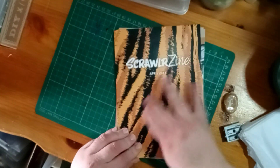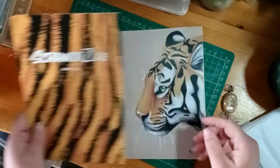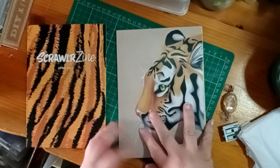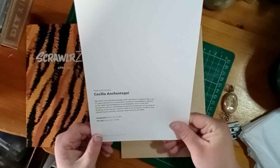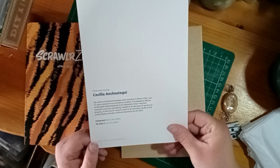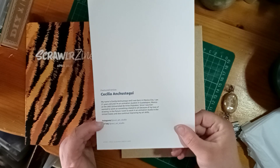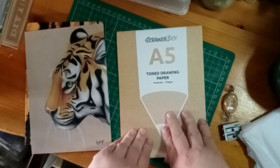I like this tiger artwork, which makes me think colored pencils rather than just ordinary sketching pencils. Oh, that's nice - that looks like possibly a pastel pencil. That is a lovely tiger by Cecilia Angustica - I really apologize if I've got that wrong - 21 years old, born in Mexico City. Her Instagram and TikTok are on there as well. Toned drawing paper.